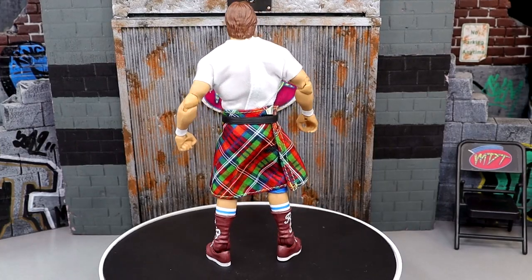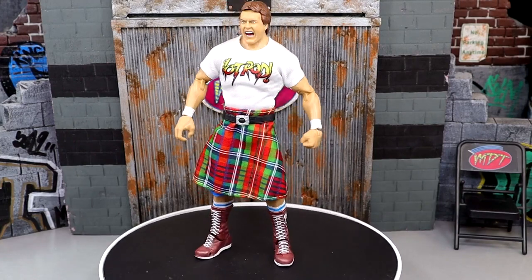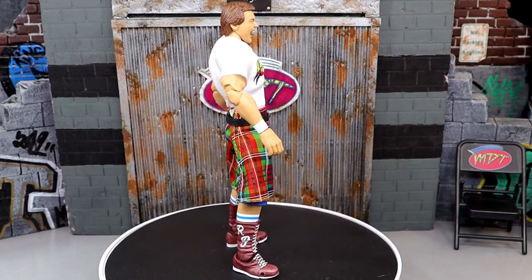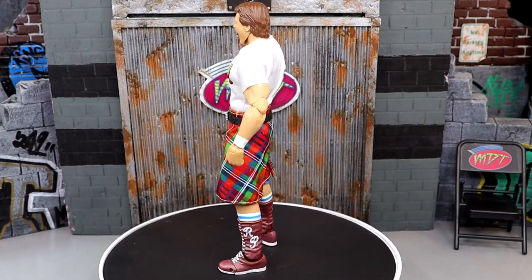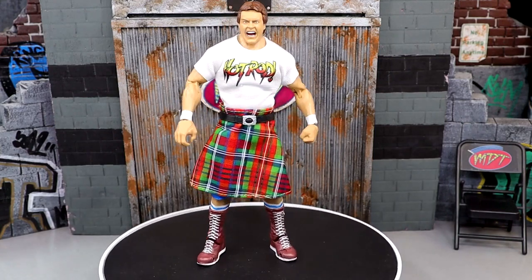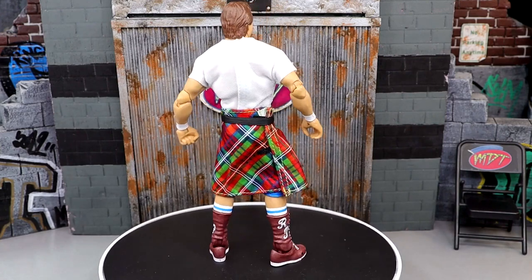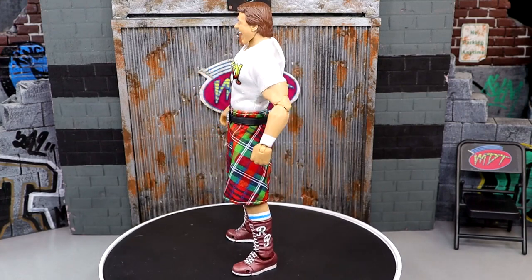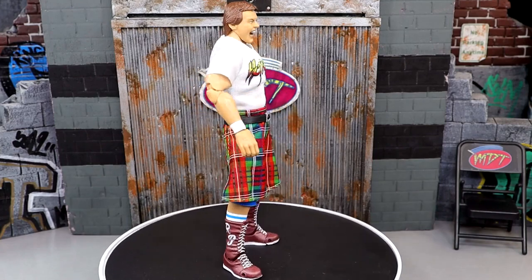Coming in at number 10 is the Coliseum Collection Series 3 Rowdy Roddy Piper figure — a really awesome figure that truly blew me away. I love the yelling head sculpt even though we've seen it before, and the new head sculpts are great. Having an Ultimate Edition Roddy Piper was something I've been wanting for a long time. The cloth goods are great, the belt looks good, and it's a great representation of Roddy Piper overall.